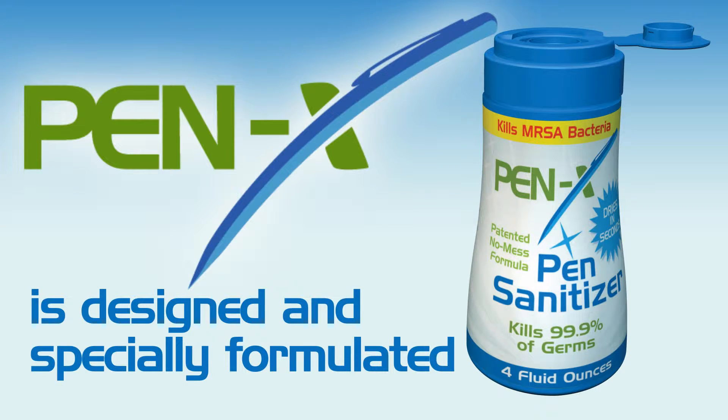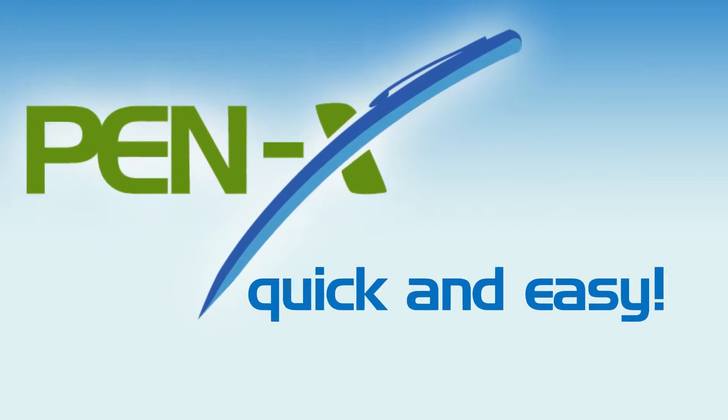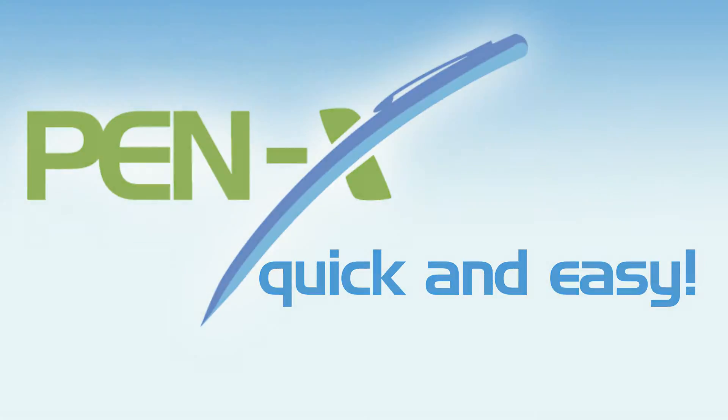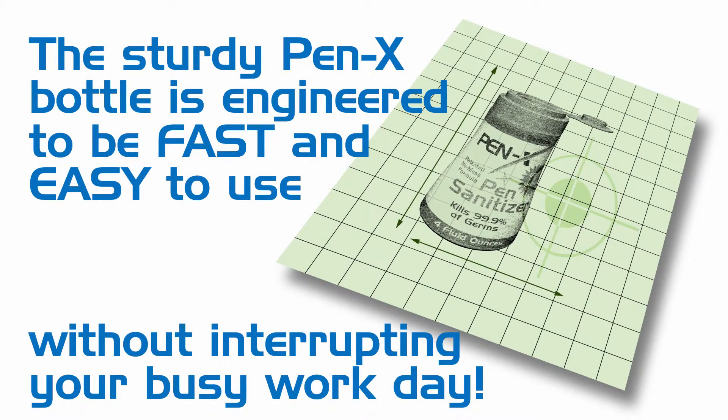PenX is designed and specially formulated to make disinfection of pens quick and easy. The sturdy PenX bottle is engineered to be fast and simple to use without interrupting your busy work day.